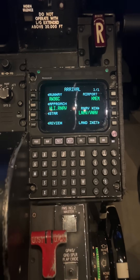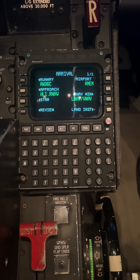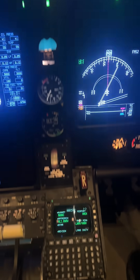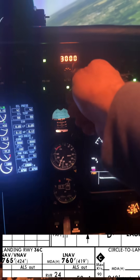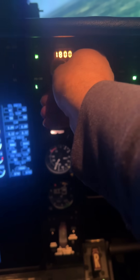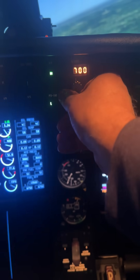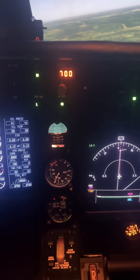We're going to be doing the RNAV GPS Runway 36 Center today over at Memphis, and you want to set the minimums. The LNAV minimum on this is 760. You try to get up here and set 760, but it's not doing it — you get 700, you get 800, but where's the 760?